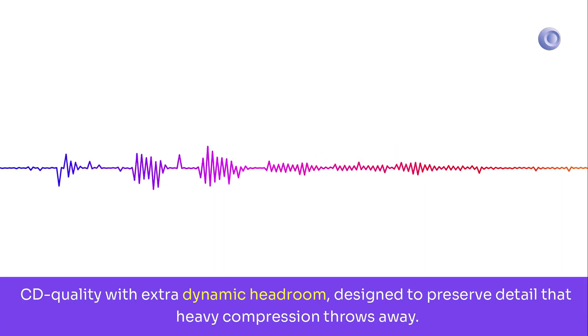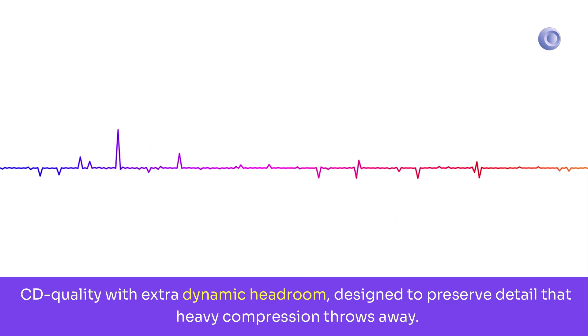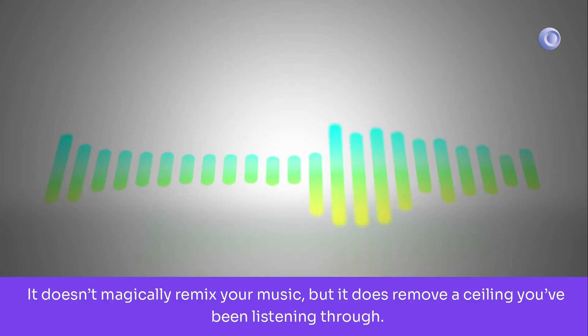CD quality with extra dynamic headroom, designed to preserve detail that heavy compression throws away. It doesn't magically remix your music, but it does remove a ceiling you've been listening through.